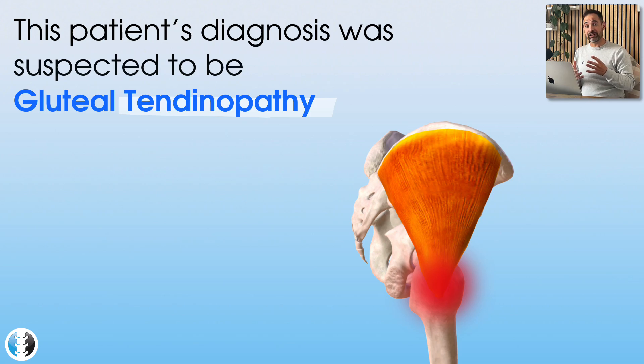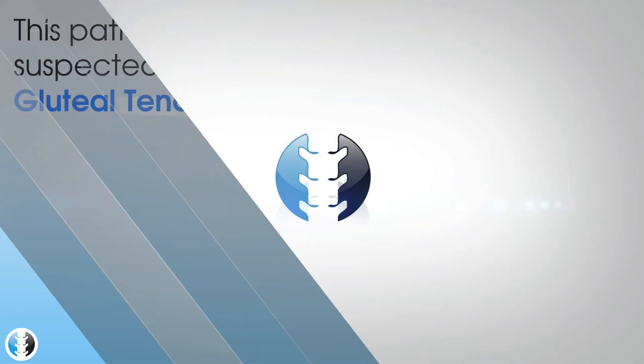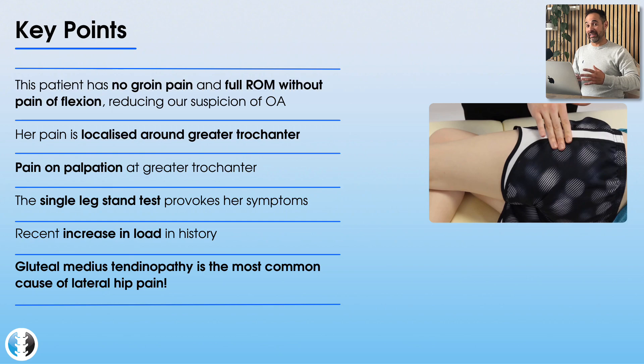This is a condition of tendinopathy to the gluteus medius and gluteus minimus tendons, which insert into the greater trochanter of the femur. The times these tendons are most commonly aggravated is in adduction positions, because when the hip is in adduction, the iliotibial band runs over the top of those tendons, compressing and aggravating them, which leads to tendinopathy. Here's some of our clinical reasoning and the clues to help you spot gluteal tendinopathy in your patients.